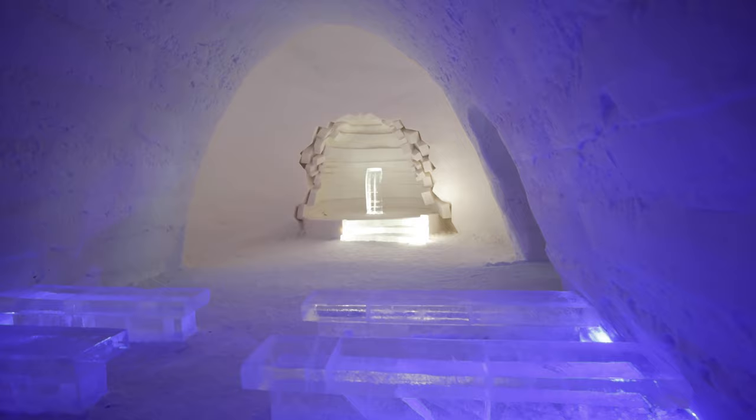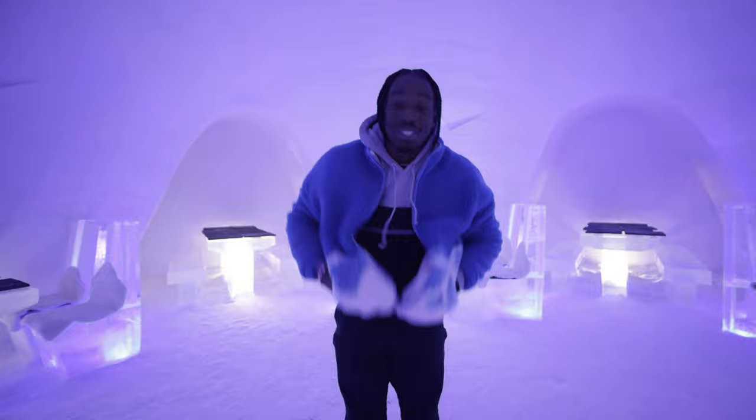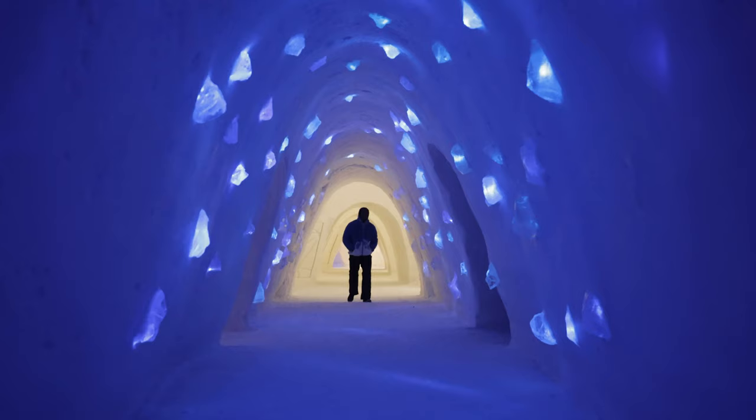They also have an ice restaurant. The chairs are made of ice, the tables are made of ice. We arrived too late to try out the restaurant and we're leaving too early, so I have to do it when I come back. Okay, that's enough chitter-chatter — it's time to put my money where my mouth is and actually spend the night on a bed made of ice.